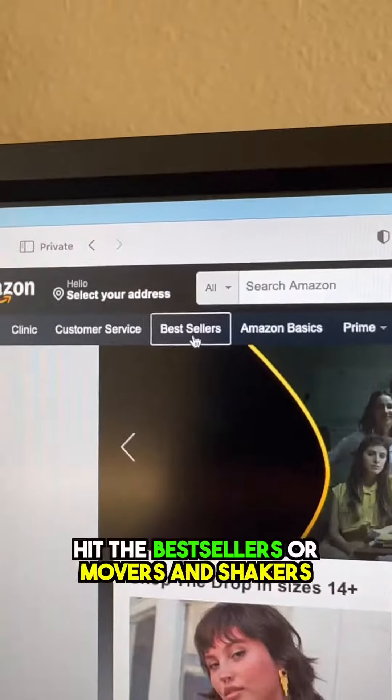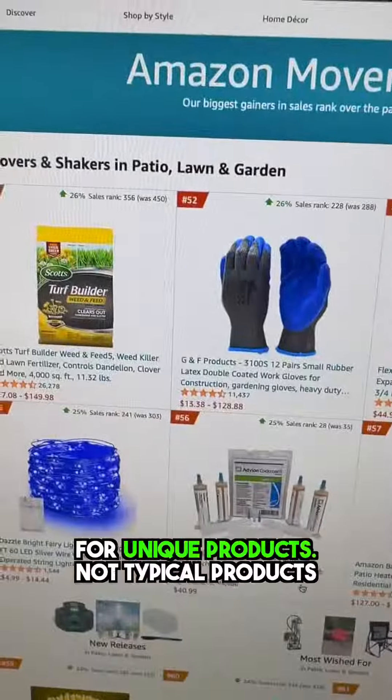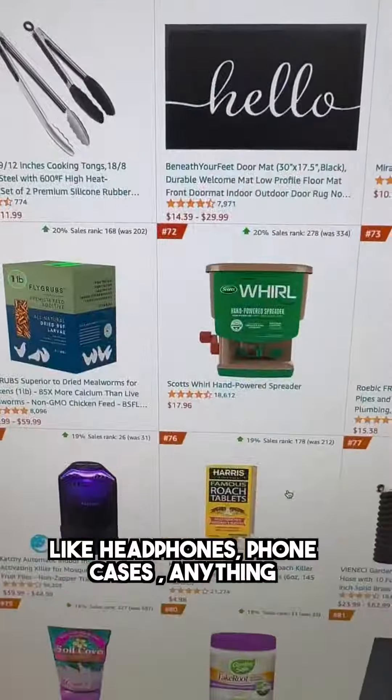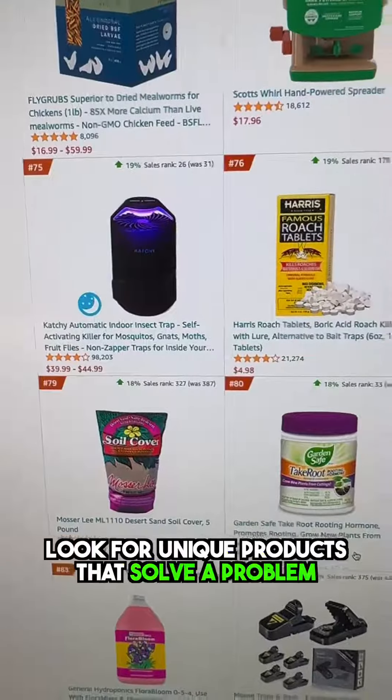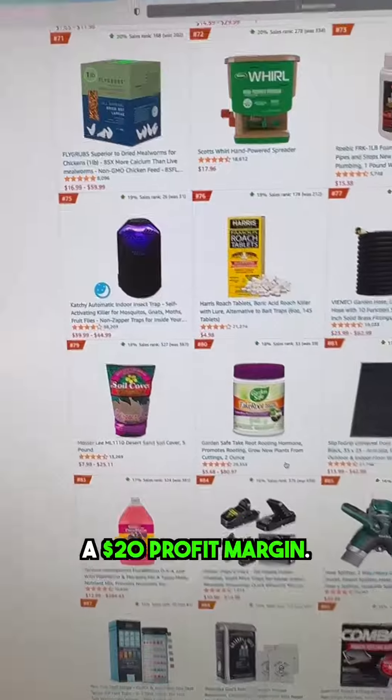So what you want to do is go to Amazon, hit the bestseller, movers and shakers, or most wished for, and look for unique products — not typical products like headphones or phone cases, anything you can easily find at stores. Look for unique products that solve a problem and potentially have a $20 profit margin.